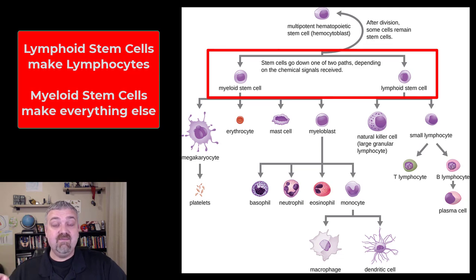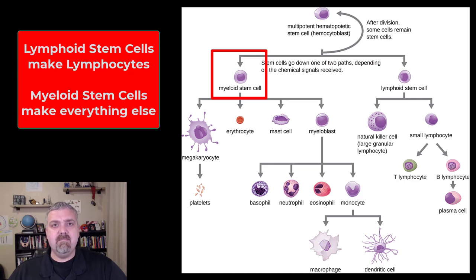Here's the simplest way to remember this: lymphocytes come from lymphoid stem cells, and all other blood cells come from the myeloid stem cell line. So you can see here on the far left, the myeloid stem cell becomes a megakaryocyte. That cell never leaves the bone marrow, but it produces little extensions that become platelets. So megakaryocytes become platelets.